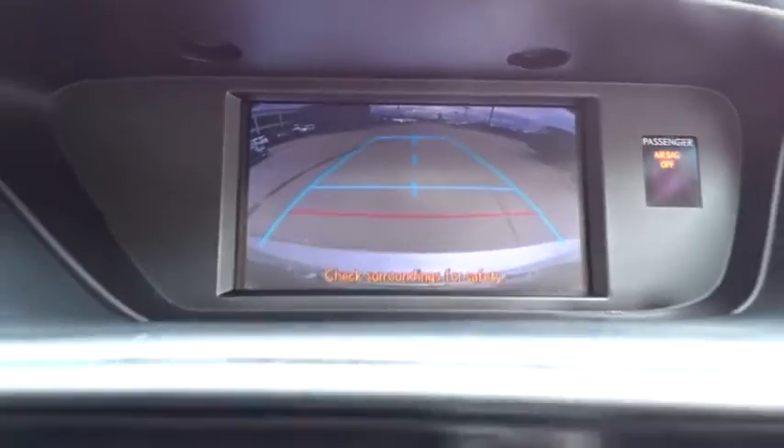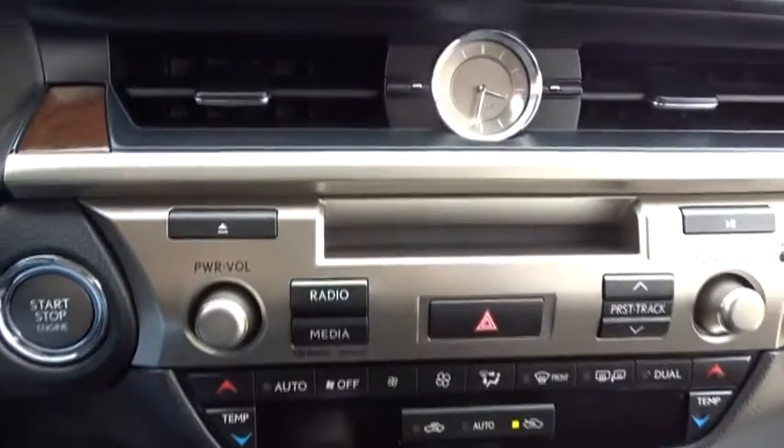Four-wheel disc brakes, auto-dimming rear-view mirror, rear defrost, AM-FM stereo radio. Come take a test drive today.